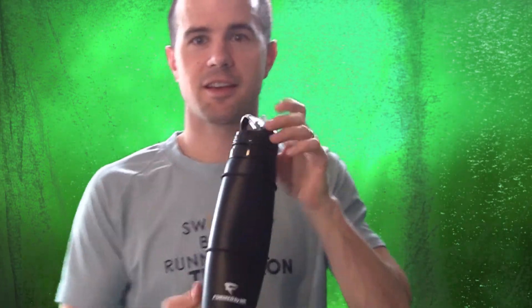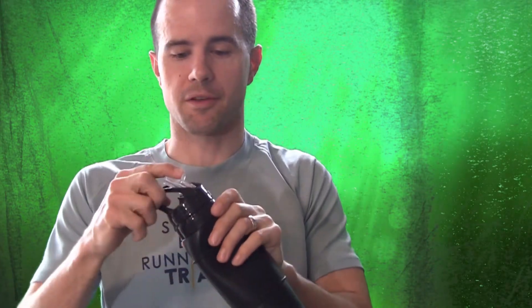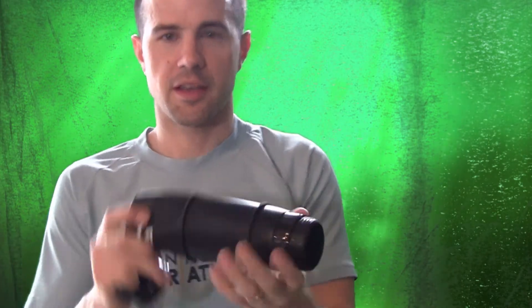This is pretty cool. I know what this is because my photography company did some product shots for this. This is the silicone water bottle. I like this because it's all food-grade silicone and it's collapsible.